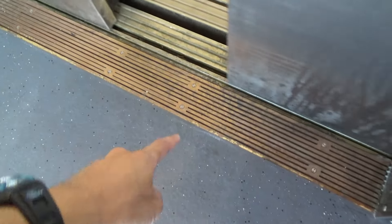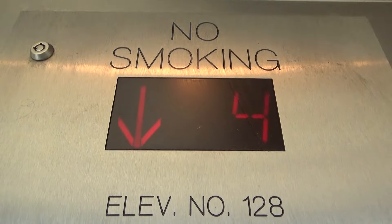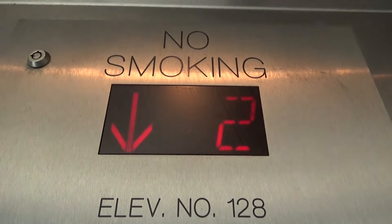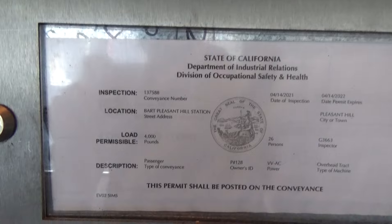This part looks like Montgomery, but I don't think they're that old. Elevator 128. Pleasant Hill BART Station.